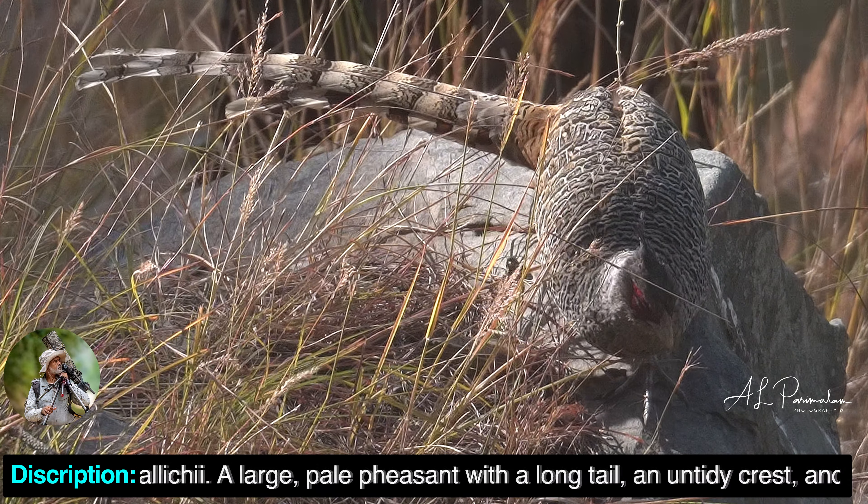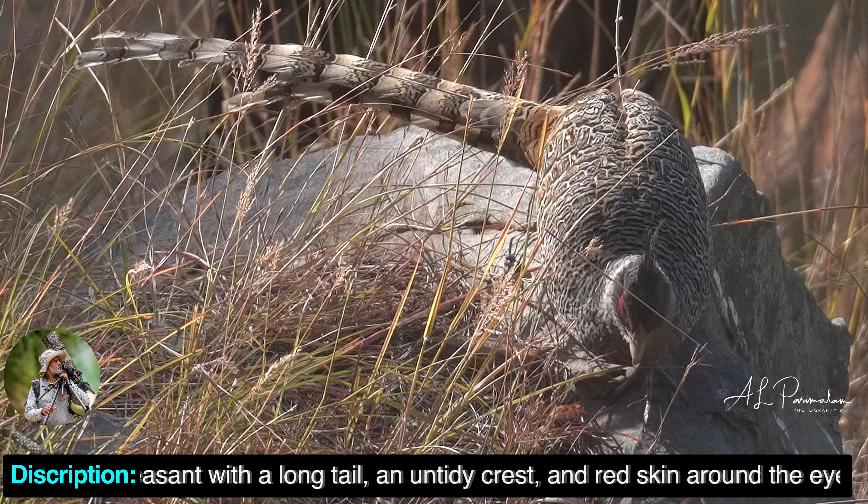A large, pale pheasant with a long tail, an untidy crest, and red skin around the eye.